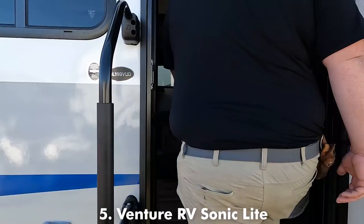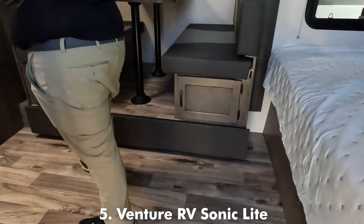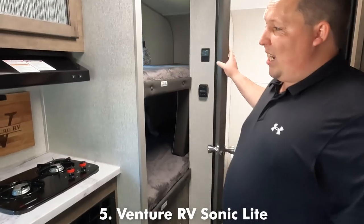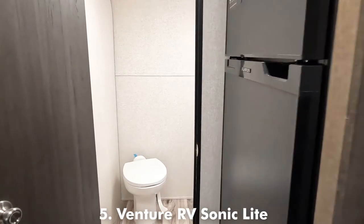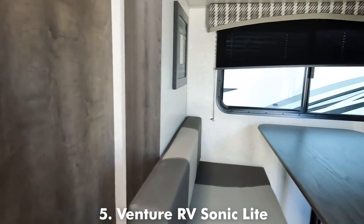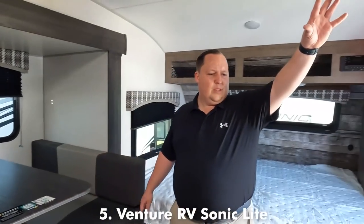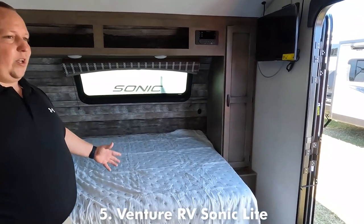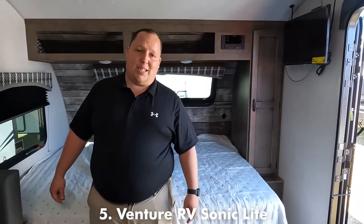Nice solid steps right here. It's hard to believe that this is a unit that's under 3,500 pounds, and the reason why is you get the bunk beds with a slide out. If you like the Sonic and you truly need to be under 3,500 pounds, they do make smaller floorplans. Check out the nice bathroom. Right here you've got the Furion refrigerator, your slide out, your kitchen area, and then your bed with the awesome front window. This is a great quality unit at an excellent price point — that's why it made the list at number five, even though it was 20 pounds overweight.